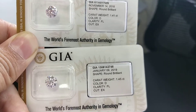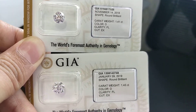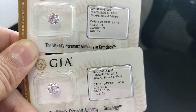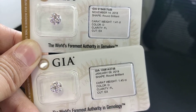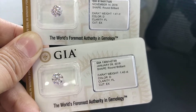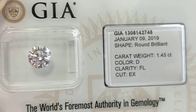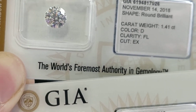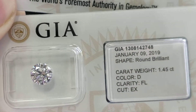The one on the top does not have a Type 2a report. It means the presence of nitrogen level in this diamond is slightly higher than the one at the bottom. Visually there is not much of a difference, but at a microscopic level or in the chemical structure of the diamond, there is a great amount of difference.